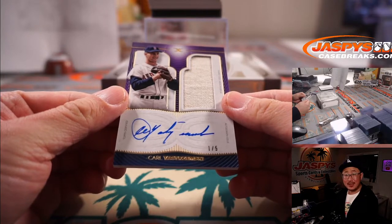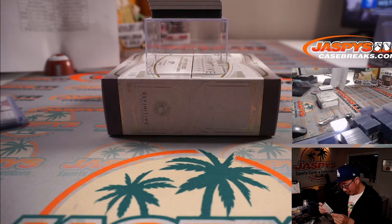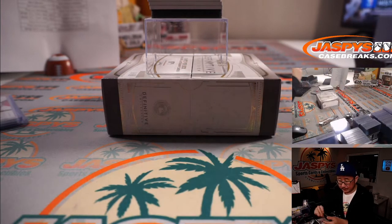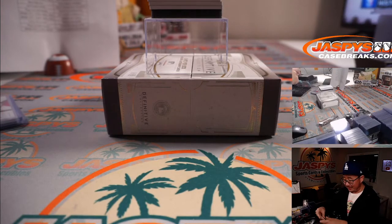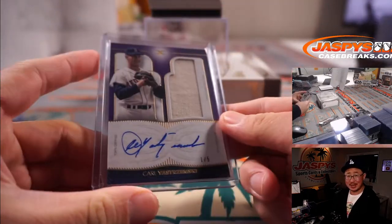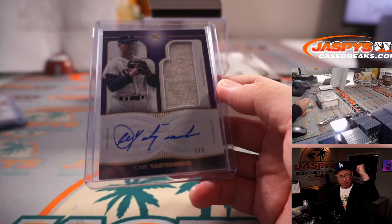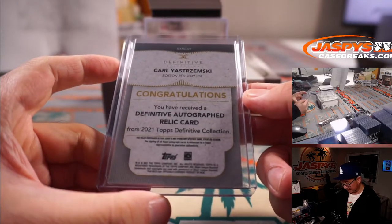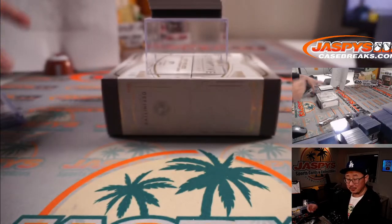One out of five, Carl Yastrzemski — piece of his old jersey and an on-card autograph. That's Mike Yastrzemski's granddad. And that's Matt Medlin with the Red Sox — he bought the Red Sox straight up. All aboard! That's pretty sweet.